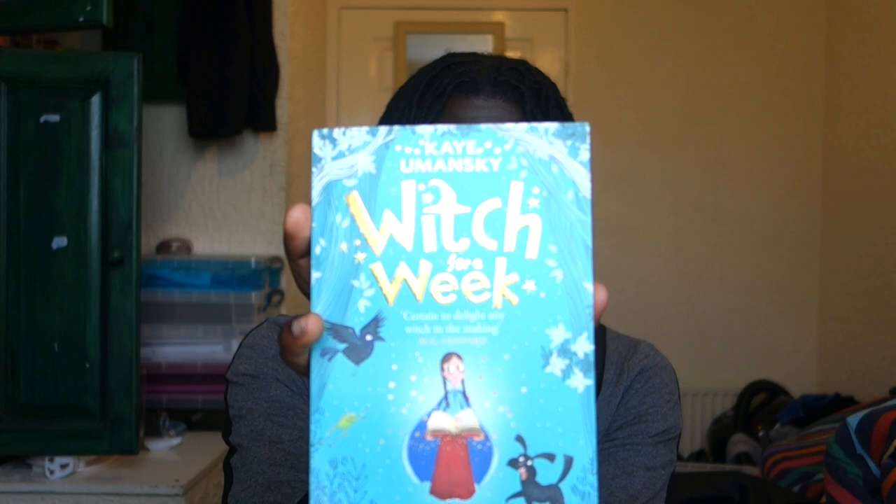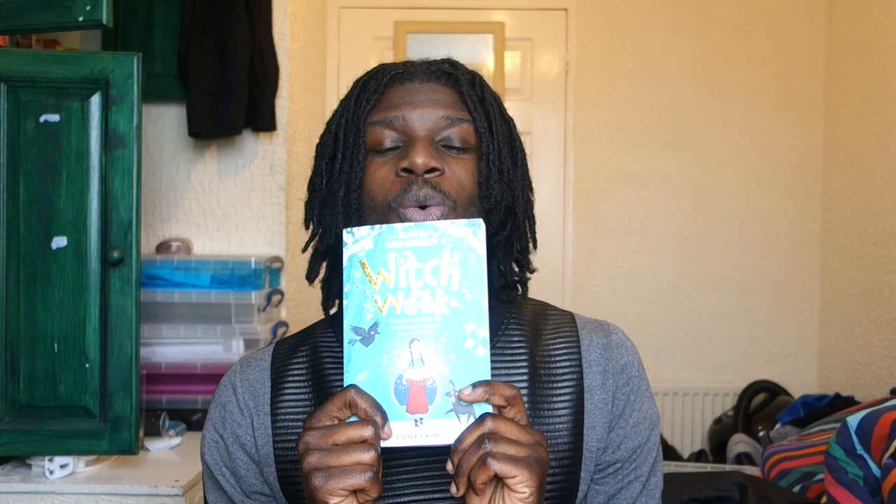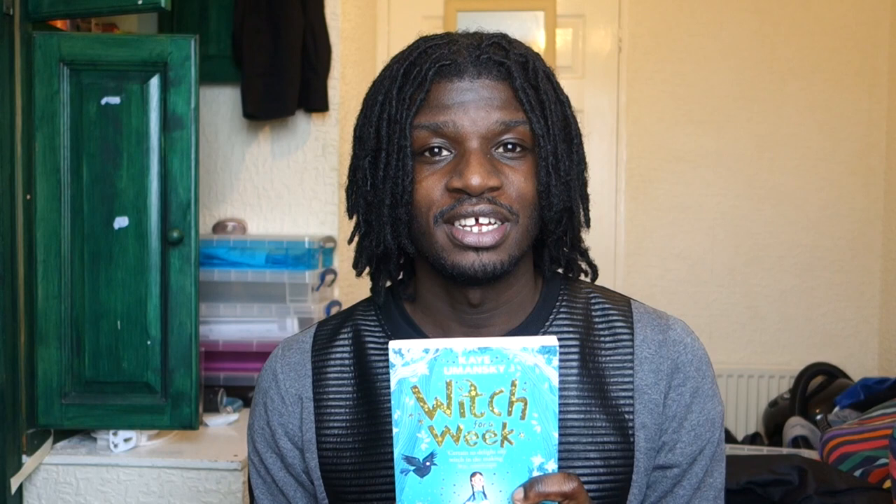The next book is a bit more advanced — you could still read it to children but it would be more of a slow-read book. It's called Witch for a Week, by Kaye Umansky. This wonderful author actually came to my university and she was reading extracts of this book. I'd never really heard of her before — I'm sorry, I was not well versed with children's authors at all.